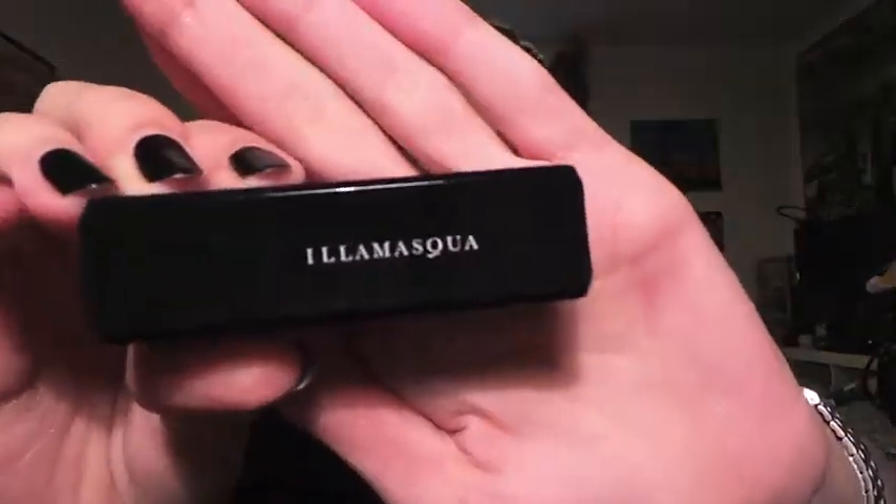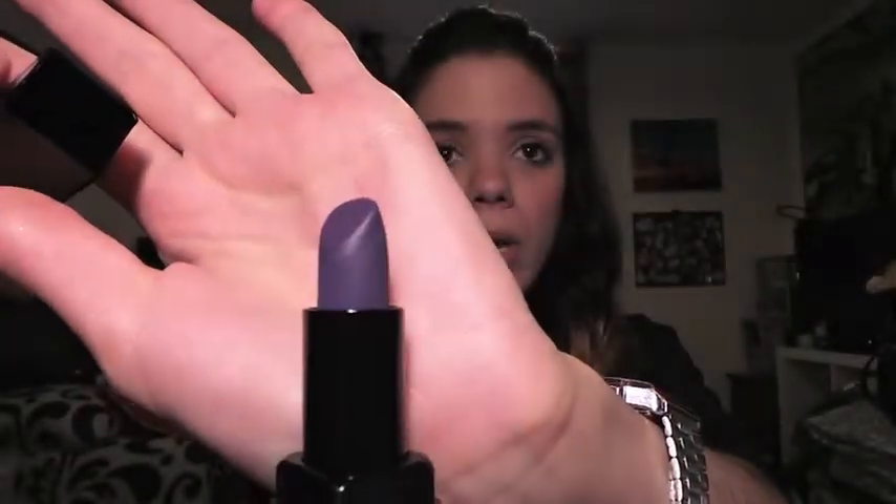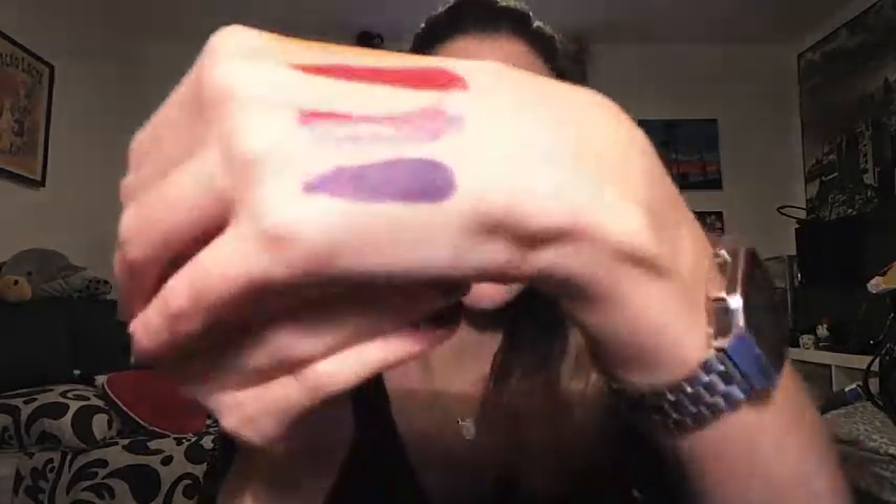I just love the packaging, it's just so good — amazeballs. Funnily enough, both of my Illamasquas are purple. One I bought myself, which online looked a lot darker, so I bought it thinking it was like a really deep plum, but it's not — it's like a lilac. But I'm not complaining. My hand is going to be very colorful very soon. This one is in the shade Kontrol, spelled with a K.